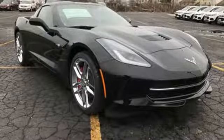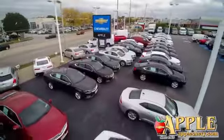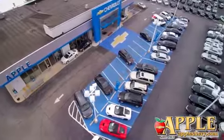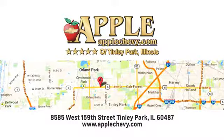There's even more to see in person. Take it for a test drive today. We have so much to offer at Apple Chevrolet, your Tinley Park Chevy dealer. We're conveniently located at 8585 159th Street in Tinley Park, Illinois.